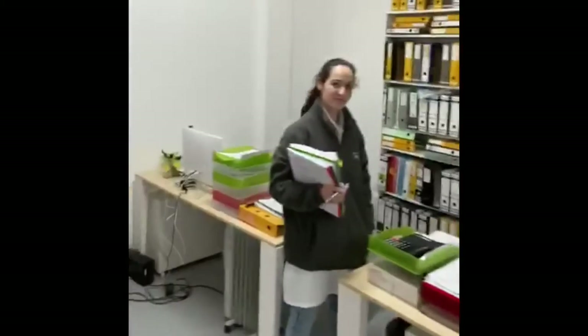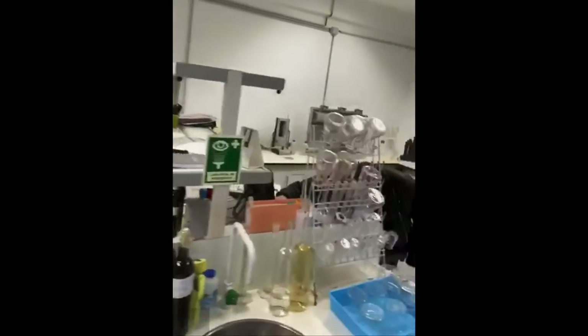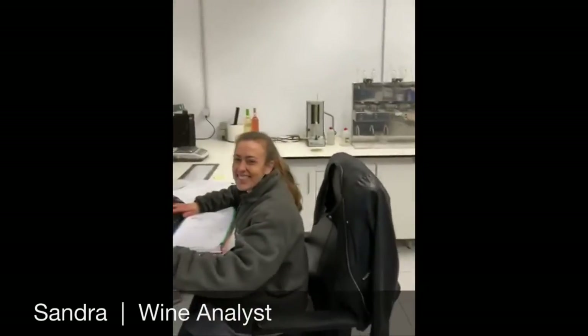Susana is the production director. She is an analyst. This is the lab where we make all the analyses. Sandra does other analyses. She's a little bit crazy but a good girl.